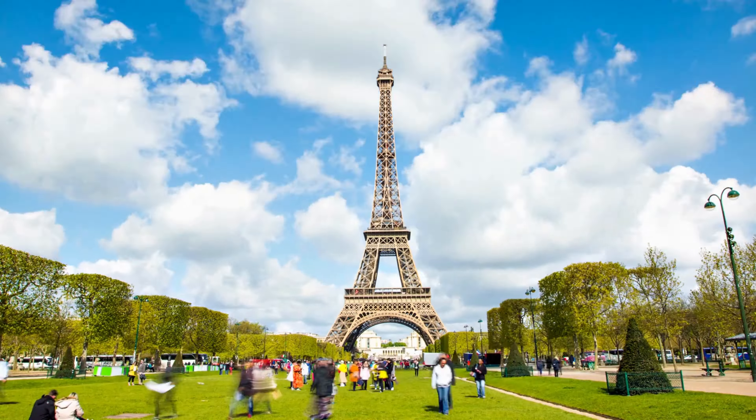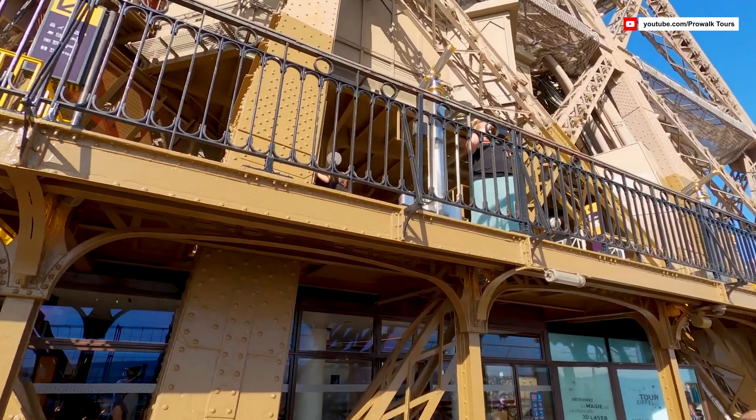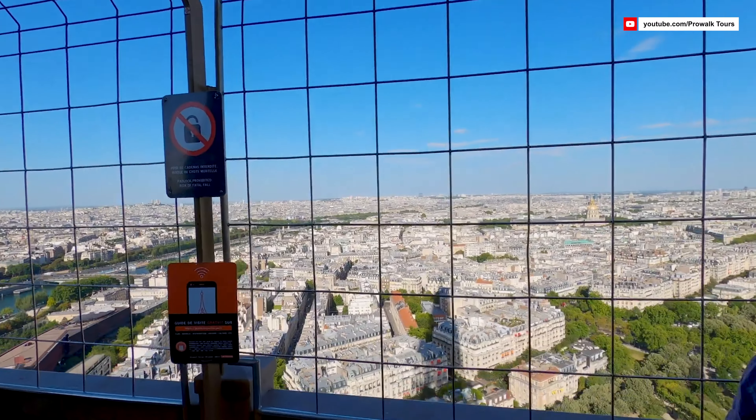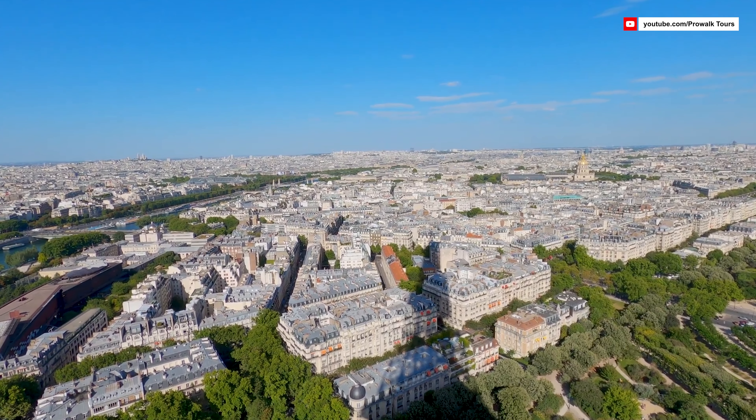The tower is divided into three levels, each offering a unique experience. We begin at the first level, where you'll find an array of dining options including restaurants, cafes, and a glass floor observation deck that allows you to gaze at the city beneath your feet. From here, you'll have an excellent view of the sprawling Champ de Mars Park and the Seine River. Moving up to the second level, we're greeted by breathtaking panoramic views of the city, with the iron latticework framing the bustling Parisian streets, historic buildings, and the Seine River flowing gracefully through the heart of the city.